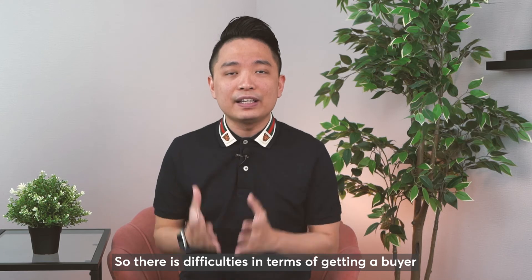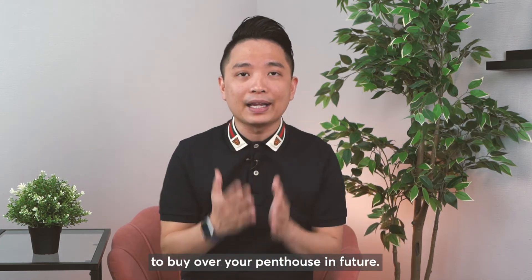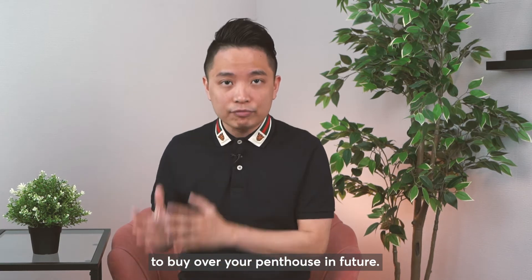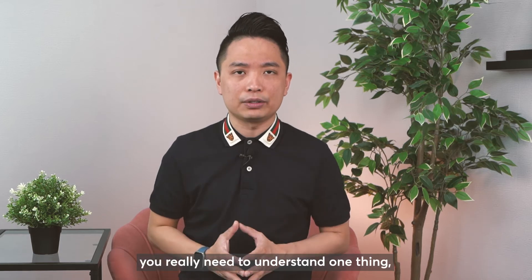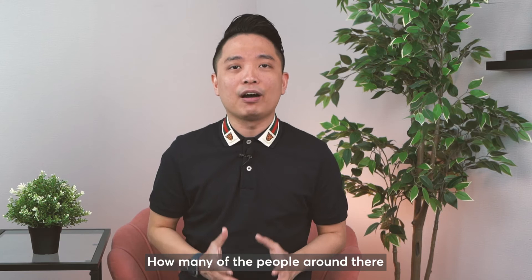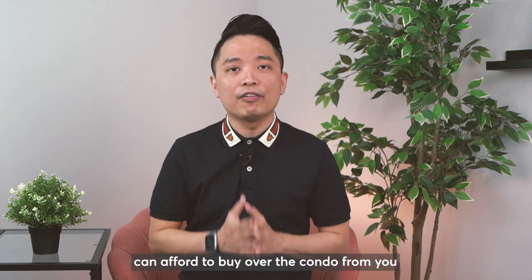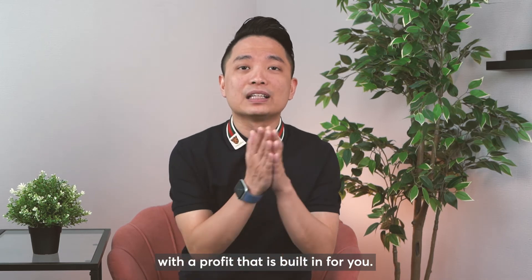There are difficulties in terms of getting a buyer to purchase your penthouse in future. Whenever you want to buy a property in the mass market, you really need to understand your surrounding — how many of the people around there can afford to buy over the condo from you with a profit built in for you.